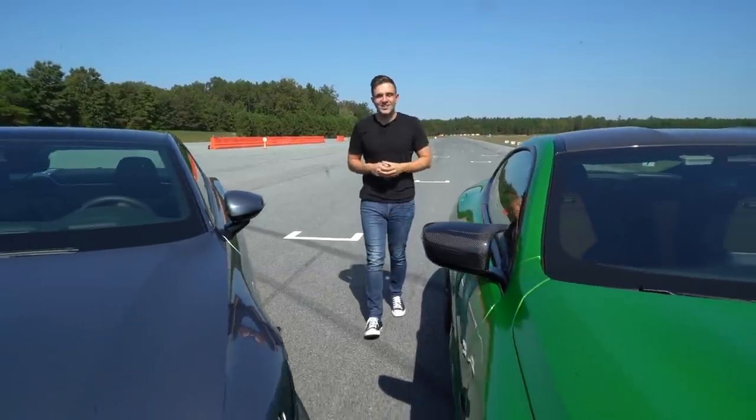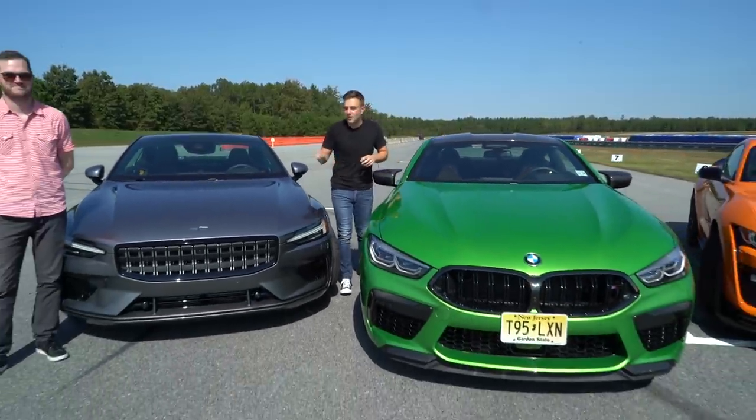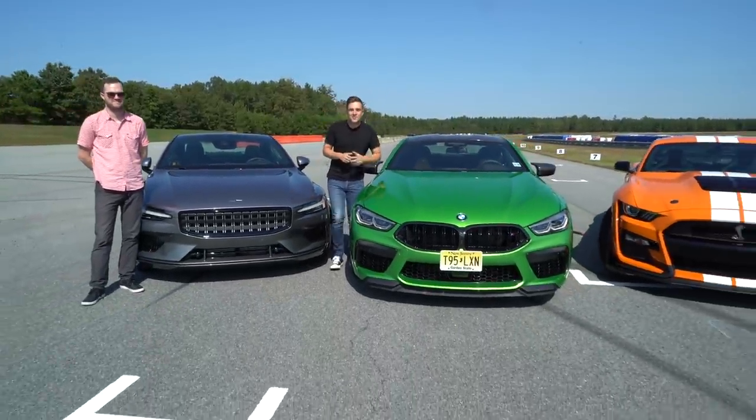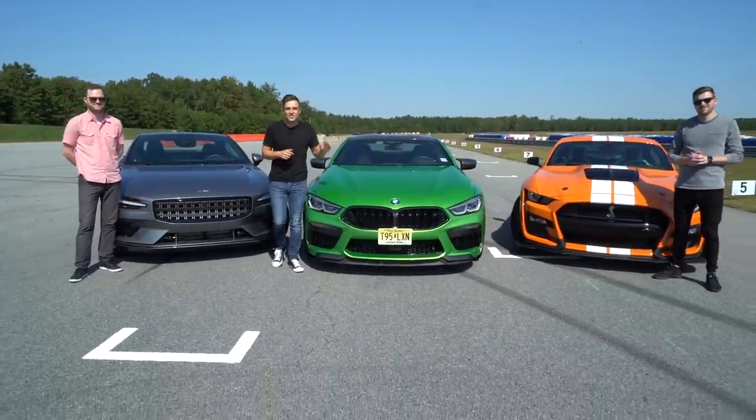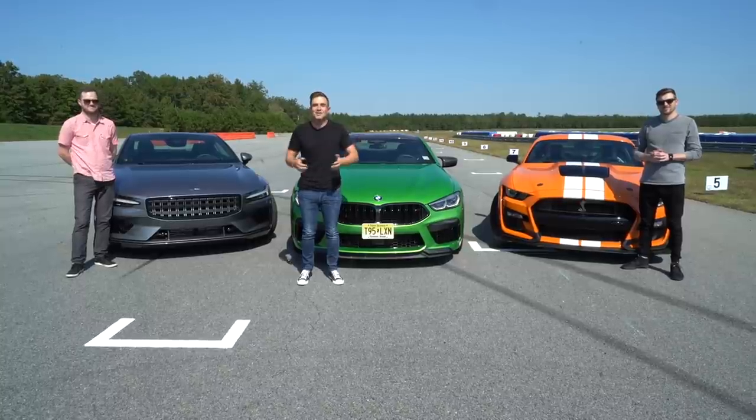There are lots of ways to go fast and this trio of vehicles is the perfect example of that: the Polestar 1, the BMW M8 Competition, and the Shelby GT500. Three modern muscle cars, and today we're going to pick the best one.